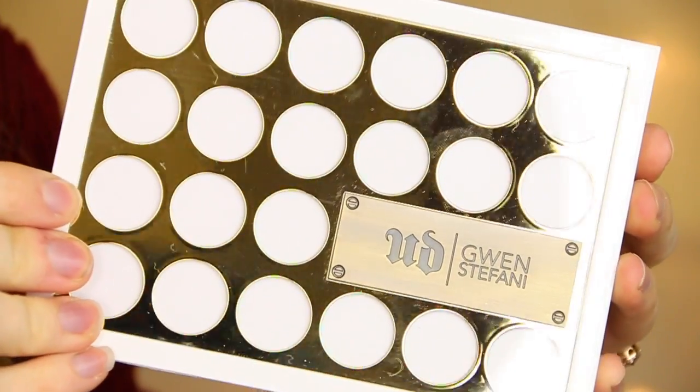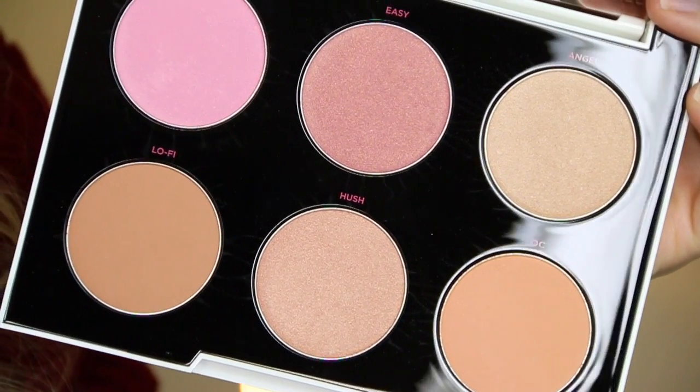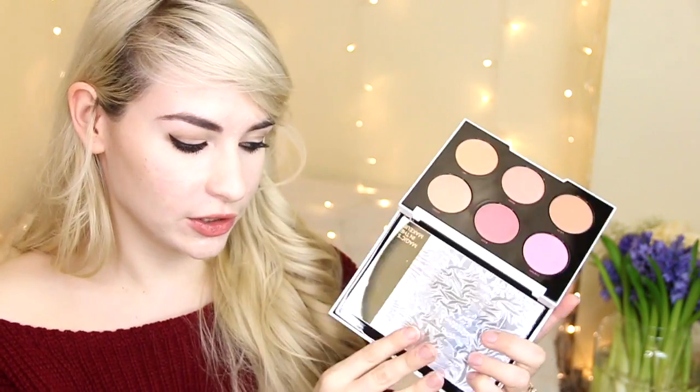Possibly the most excited I've been about everything in this video so far is the new Urban Decay Gwen Stefani collection. I've been sent some bits from her range and I am obsessed. This is the blush palette — it comes with six beautiful shades from contour to highlighter, shimmery pinks and peaches. It's just so pretty, I'm going to use it every single day. They also sent over some lipsticks from the Gwen Stefani range and the lip liners to match. When I saw these in my PO box I felt like the happiest girl in the world.